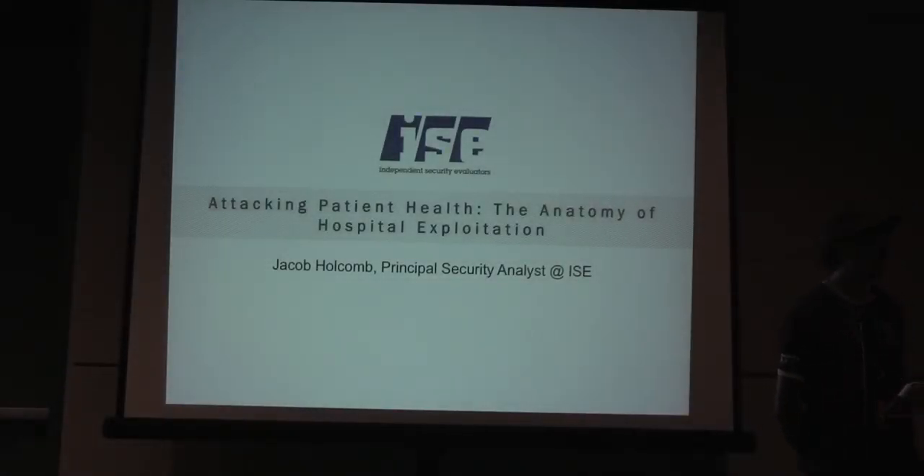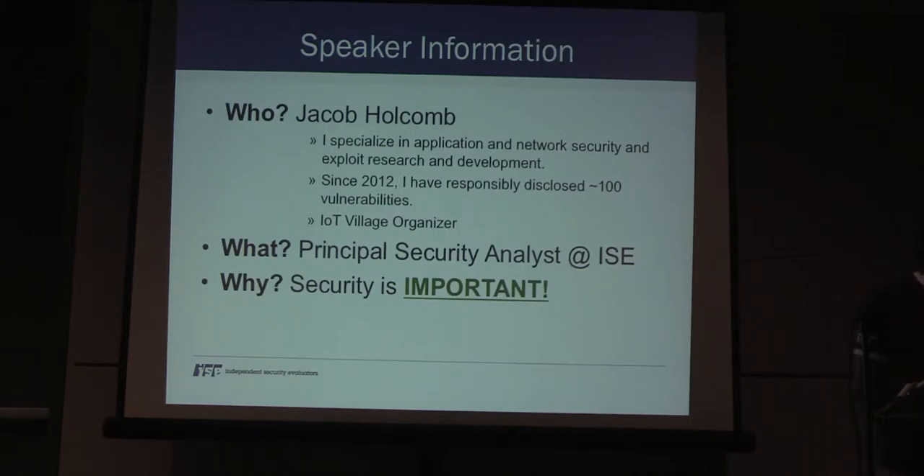My name is Jacob Holcomb. I'm a Principal Security Analyst at Independent Security Evaluators, and today I'm going to be talking to you about 'Attacking Patient Health: The Anatomy of Hospital Exploitation.' I specialize in exploit development, research, application security, and network security. Since 2012, I've responsibly disclosed approximately 108 vulnerabilities, most of which have been in IoT devices, specifically routers and network storage systems. I do this because I'm ultimately a hacker and security is important — and fun.